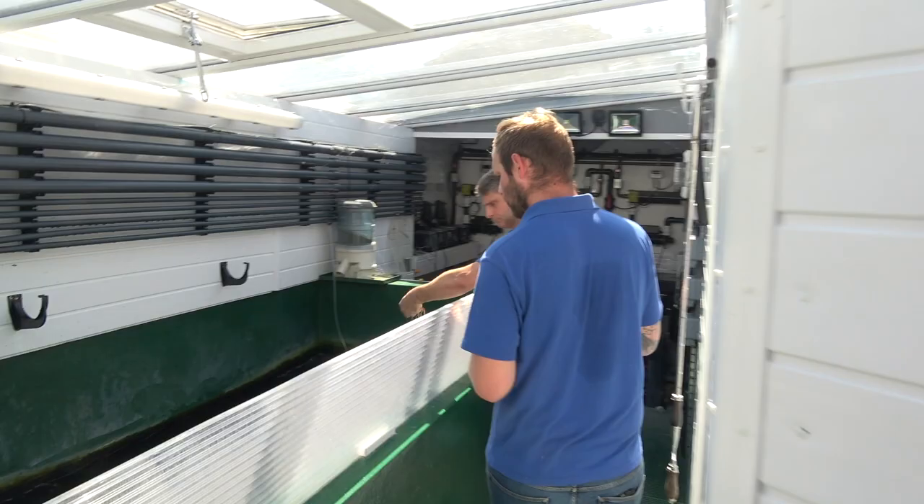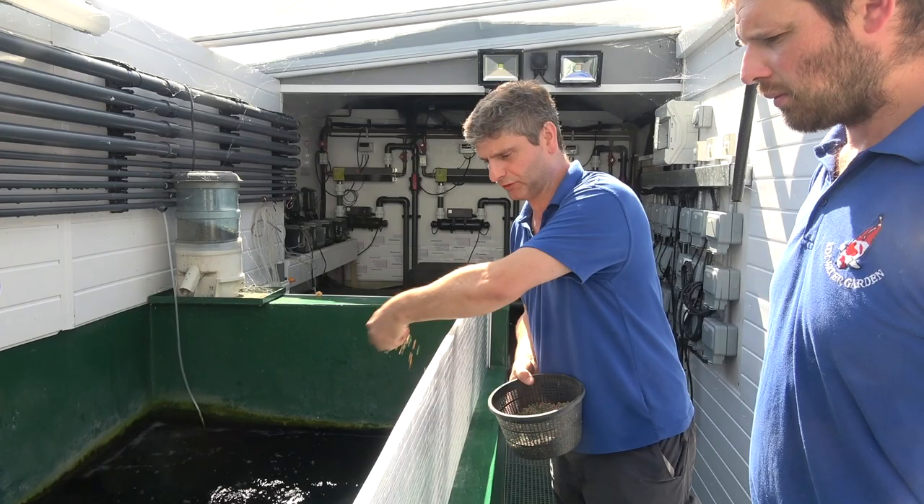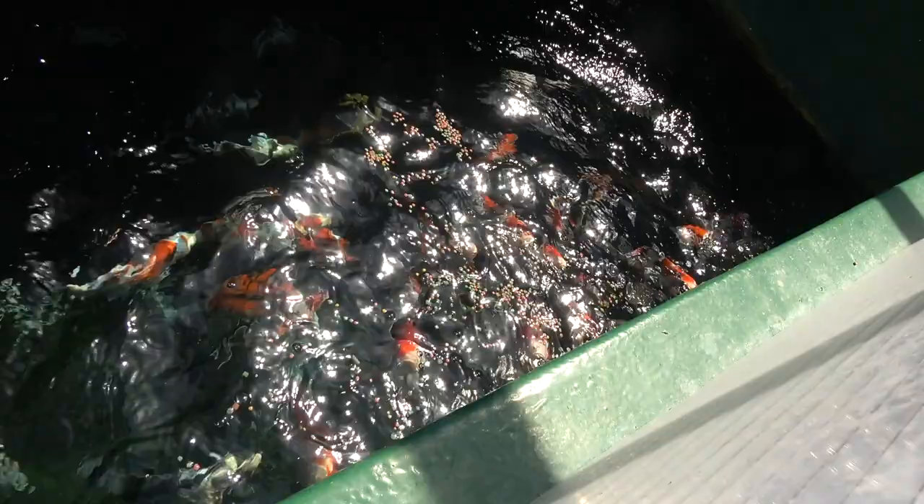Some more smaller Tosai here. These were empty ponds - we selected some last week. There's a nice Showa actually, swimming nicely - and some Tancho too.